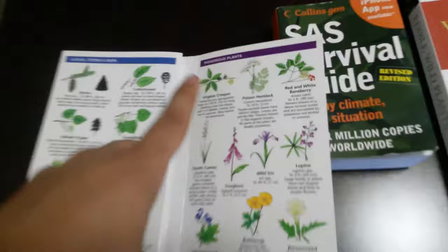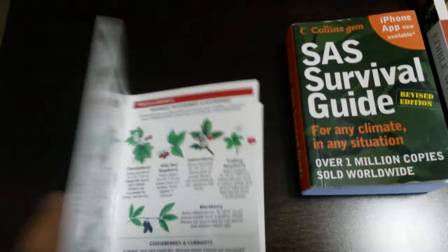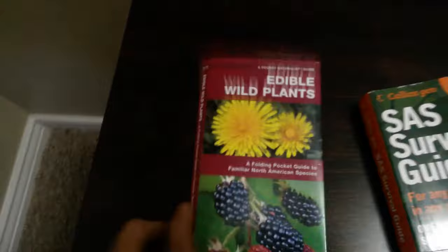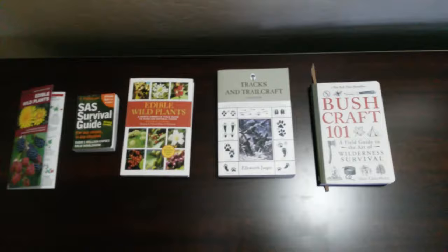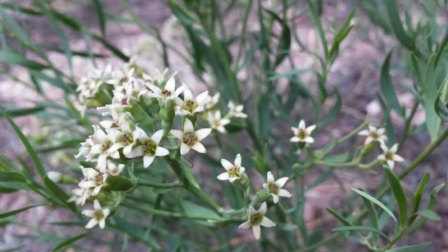Then, this little Wilderness Edible Guide, the pocket edition. It goes over the different leaves with excellent little pictures showing what they look like. It does have a poisonous section, so you won't get mixed up. Always make sure it is the correct plant because you will be in deep trouble if you don't. These are the books I currently have that cover the food basis of survival. Let's get into this video.